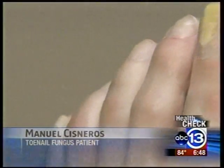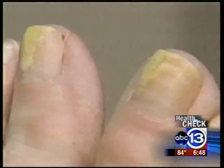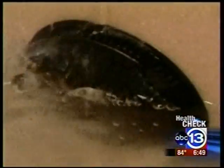You would look at it and you would be like, oh, that looks gross. It's an ugly and embarrassing problem. I try and cover them up. It's toenail fungus and millions of Americans have it. Maybe people don't pay attention to that, but when you have the problem, then you know you need to do something about it. It's easy to catch because the fungus thrives in wet environments like nail salons and locker rooms.